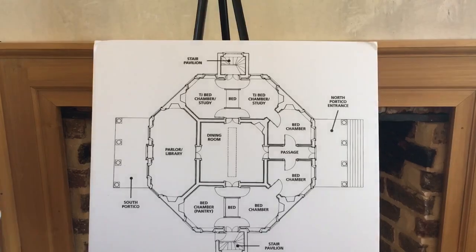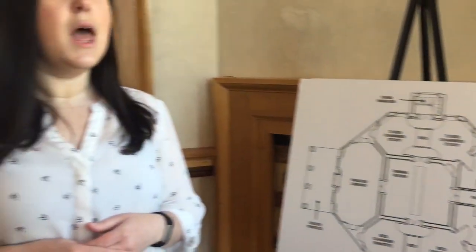The lower level of the house would have had this exact same floor plan, but it would have been used as storage or sleeping space for the hired workmen and the enslaved men who would have worked on and in the house.